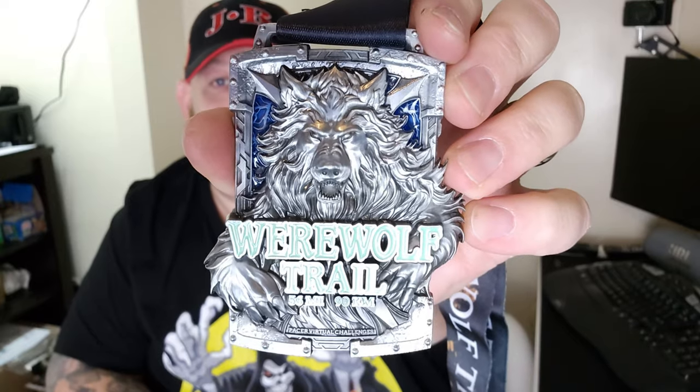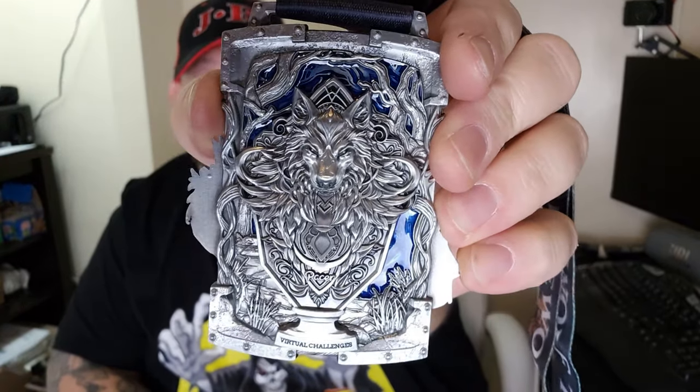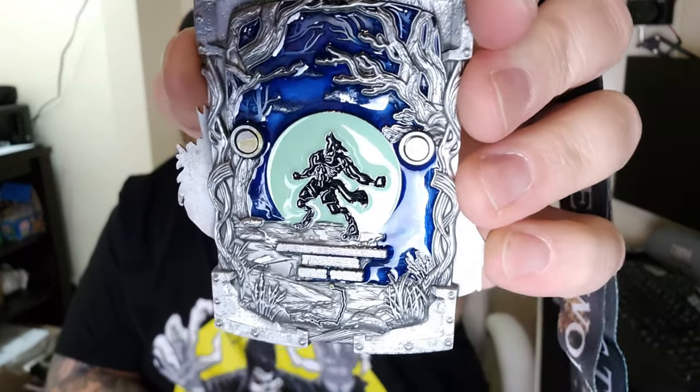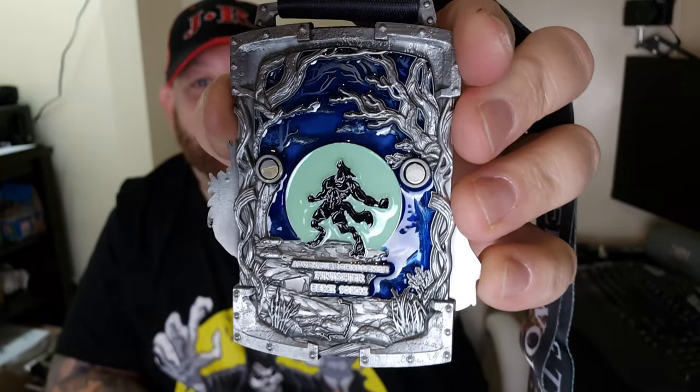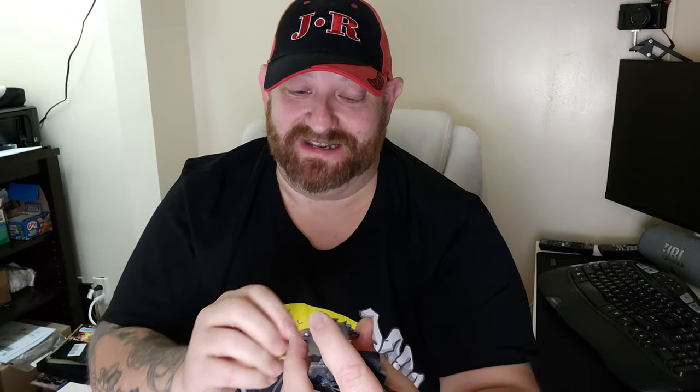This one is the Werewolf Trail. Let me take it out of the bag here — check that out, very cool. That's the front, and then we turn it around to the back and you can see it has another badge. That comes right off, and look at that — the werewolf rearing back and howling at the moon! That's what I love about these medals — they have the little removable piece, like a little badge in itself. Werewolf Trail virtual challenge from Pacer. These things are so cool.